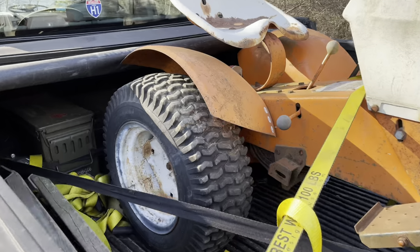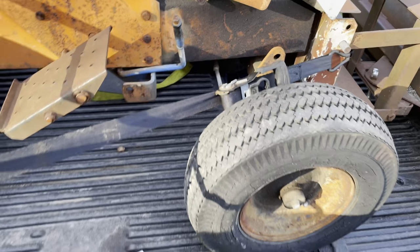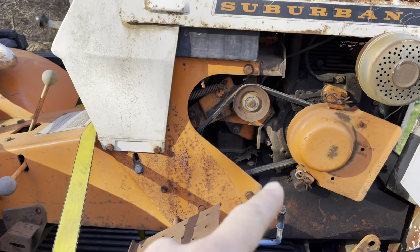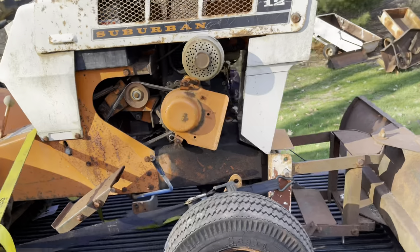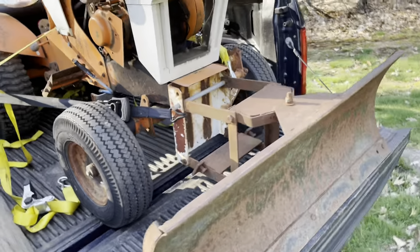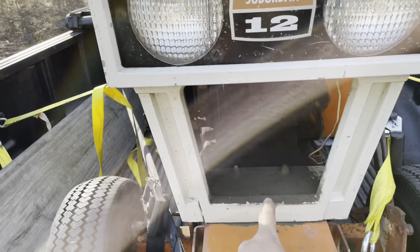The tires are pretty much junk — they've got lots and lots of cracks in them. The rims aren't rotted, though. It needs a drive belt. It's missing this side cover for the frame. You can tell the motor's been leaking oil for a very long time. The frame is completely covered in oil — not a big deal.